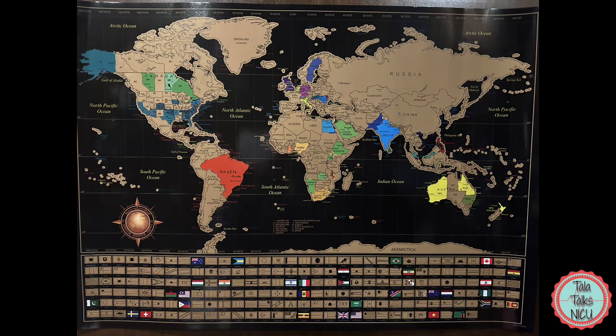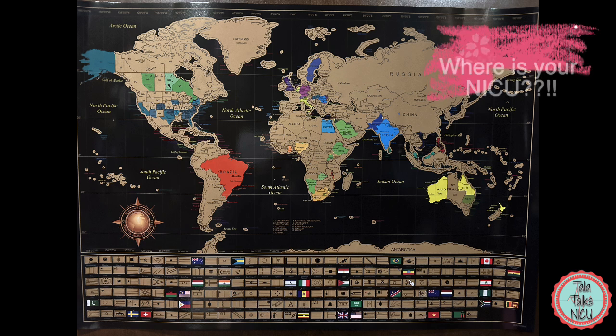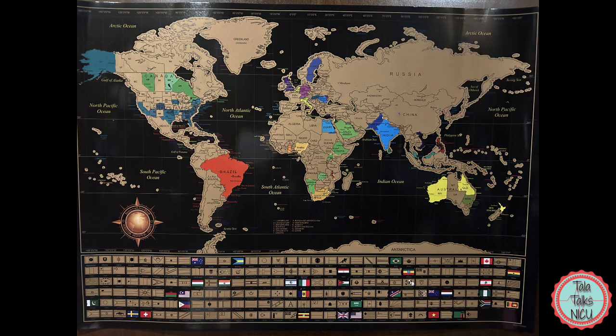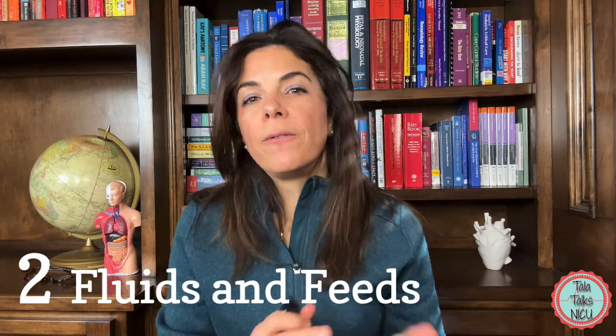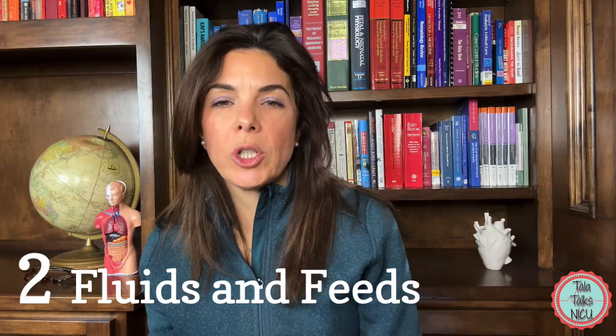I'm going to pause and ask you to comment below and let me know where in the world your NICU is — we're actively trying to fill a map from all our viewers. Now let's move on from general neonatology to fluid, GI, and nutritional topics.